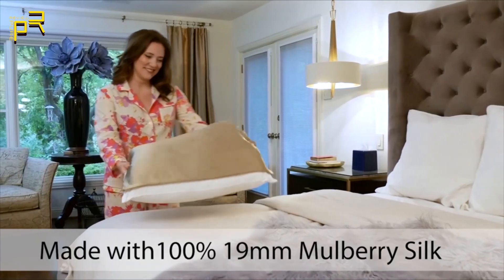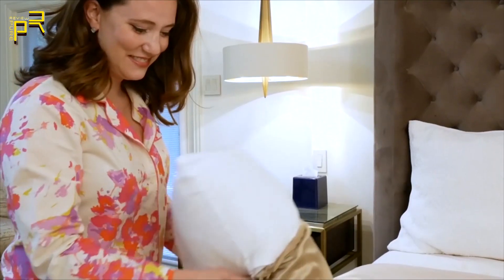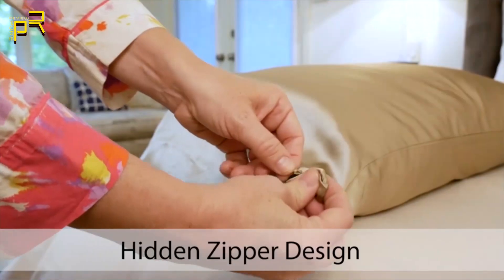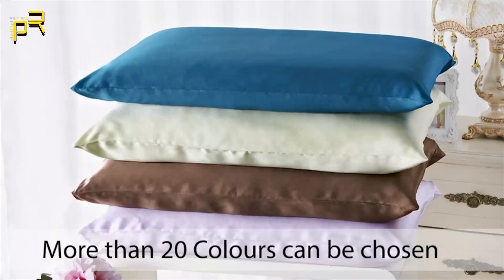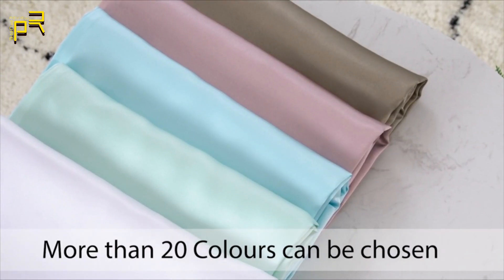The Zima Silk Pillowcase is made and crafted from pure organic natural mulberry silk. Each pillowcase is lightweight, easy to carry, and designed with a hidden zipper closure. You can choose between king, queen, and standard sizes, and choose from a variety of 25 superior colors that do not run after washing.